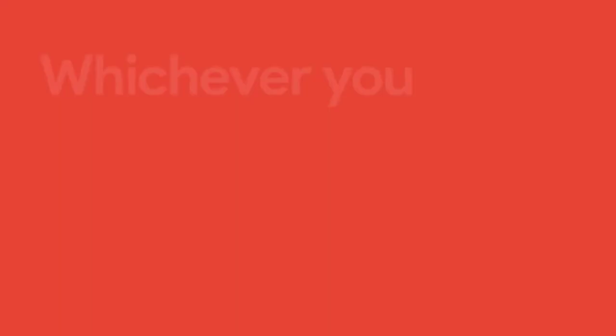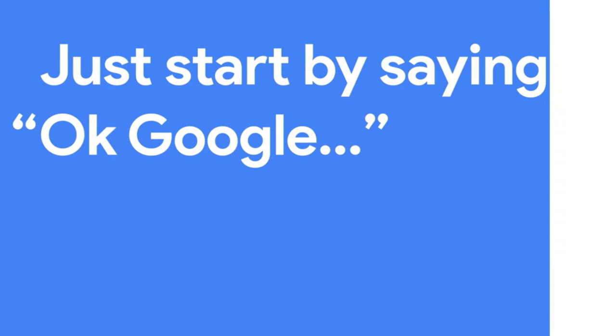At less than 4 inches in diameter, the tiny pod makes Google Assistant available anywhere in your home, allowing you to ask a quick question, get a weather update, set a timer, or call out smart home commands. It even has an interpreter mode to translate conversations with someone who speaks a different language.